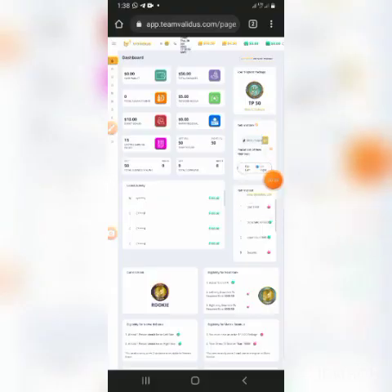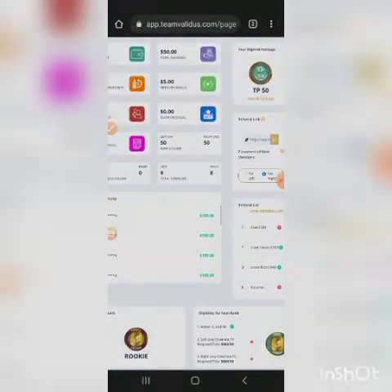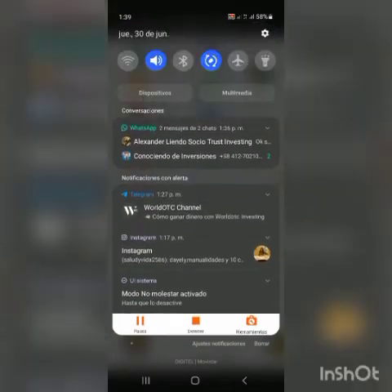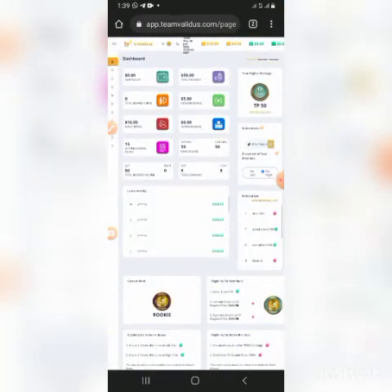Ese 30% se ubica en la oficina virtual, en lo que es la billetera pasiva. Voy a pausar el video y mostrarles la oficina virtual. Estamos acá en la oficina virtual. Ya hoy es jueves 30 de junio, pueden ver la fecha en el teléfono. Pueden ver que ya pagó el bono binario. Se refleja donde dice Network Bonus, bonos de red, que es el bono binario. Fíjense: 5 dólares, que es el 10% de 50 puntos. Del lado izquierdo tenía 50 puntos y por el lado derecho tengo 0.